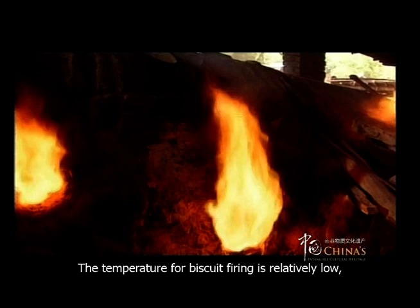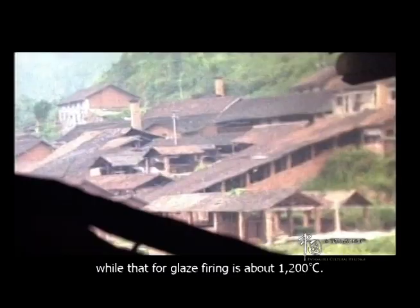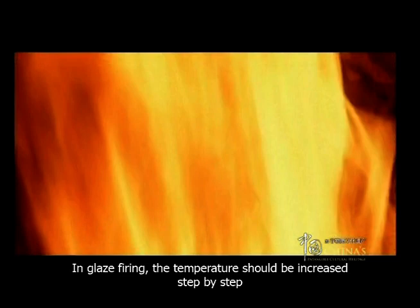The temperature for biscuit firing is relatively low, usually about 800 degrees centigrade, while that for glaze firing is about 1,200 degrees centigrade. In glaze firing, the temperature should be increased step by step, and be controlled as required until the product is finally finished.